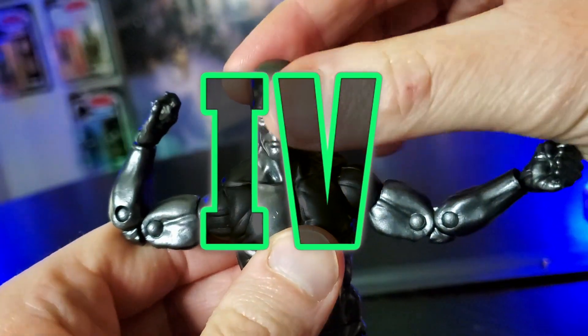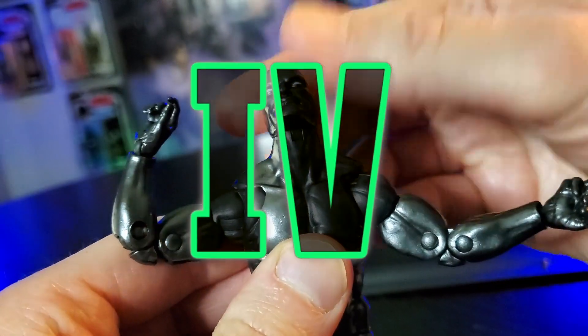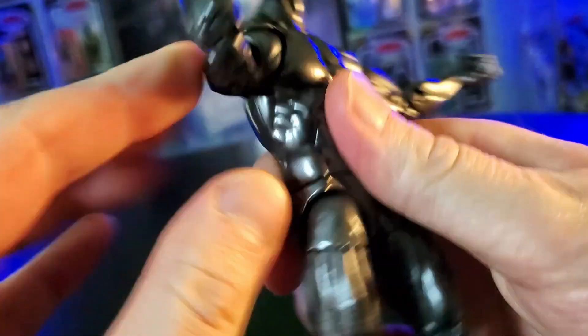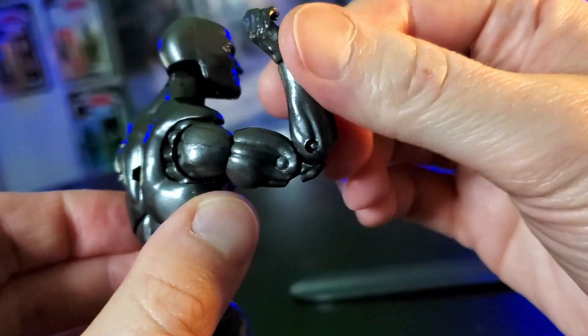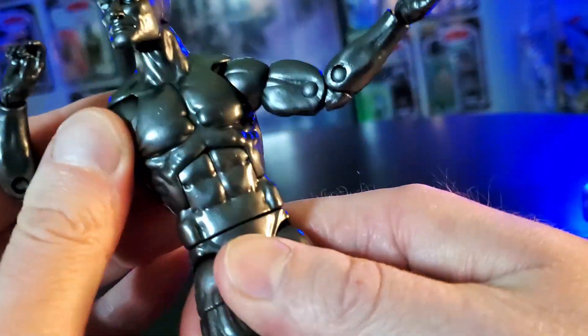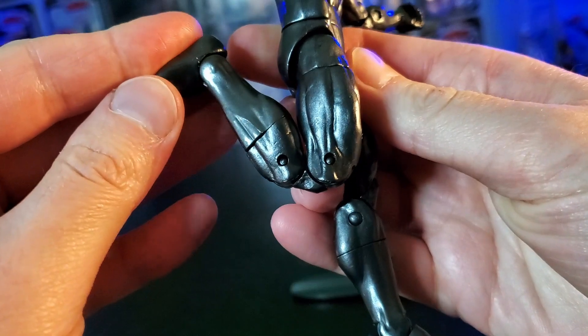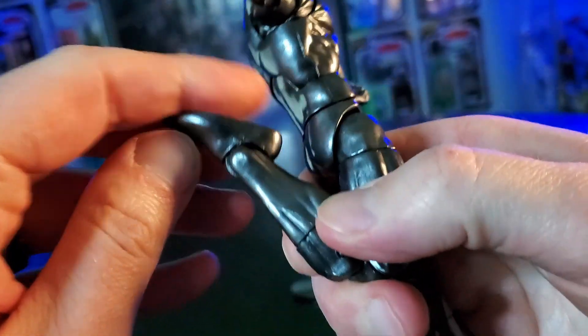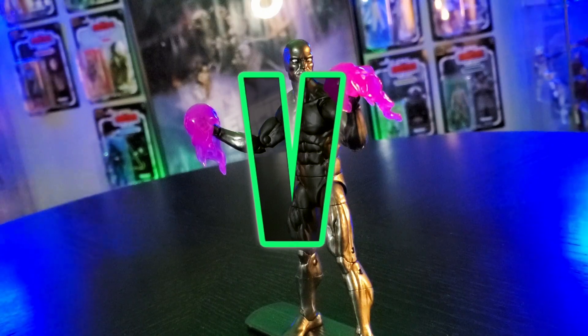This figure articulates very well. The head goes all the way down and up with some nice side tilt, and there's a butterfly shoulder joint. Double pin elbow greater than 90 degrees and can touch his face. You have a cut and a swivel, thigh swivel, double pin knee joint, boot cut, and then a nice flat foot. The Obsidian Surfer is six foot four.